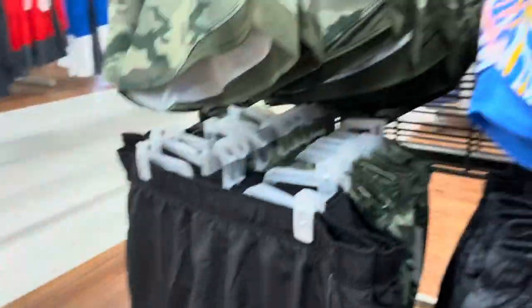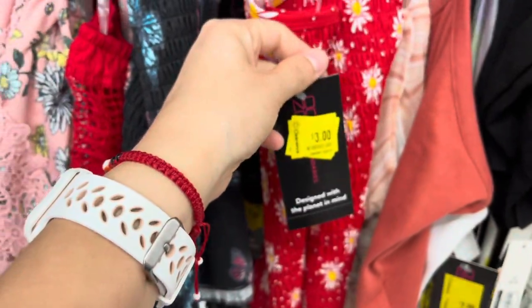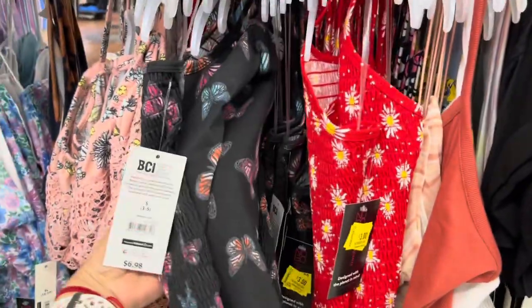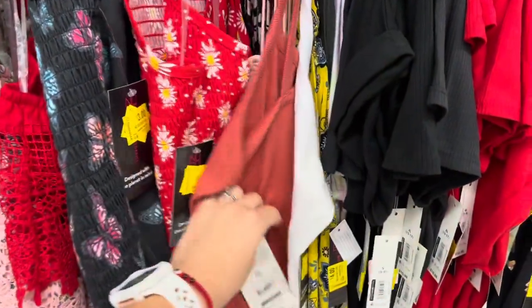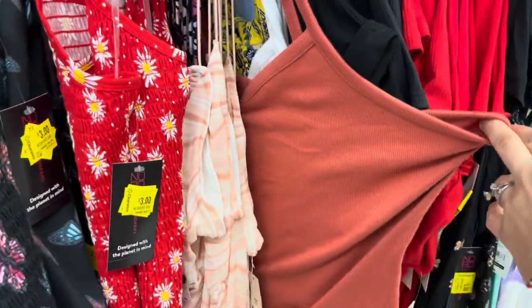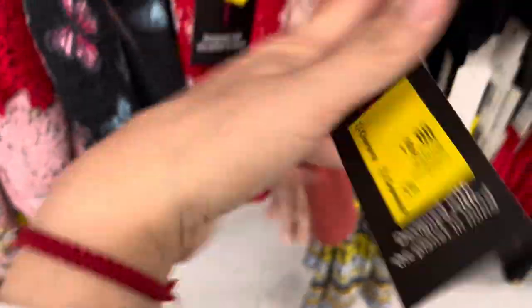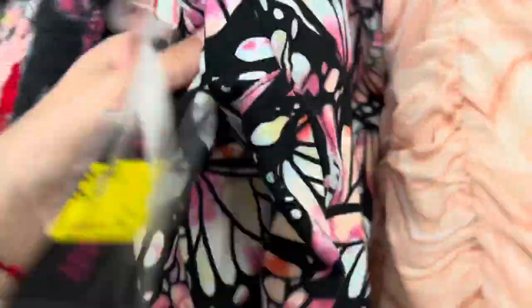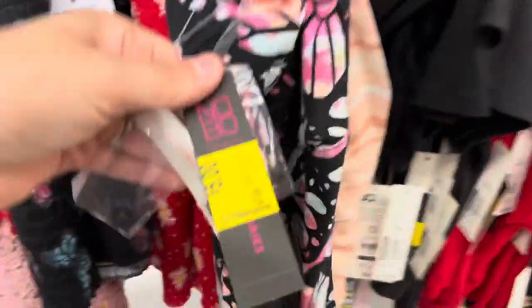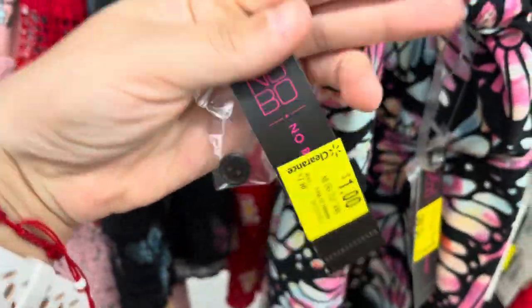We're around the 25th of the month. Also for two or three dollars — three dollars for the butterfly one. Two dollars is for the plain colors, which is a crop top. Let me check these out — oh, this one is a dollar! Let's see which one that is — it's a tank top.